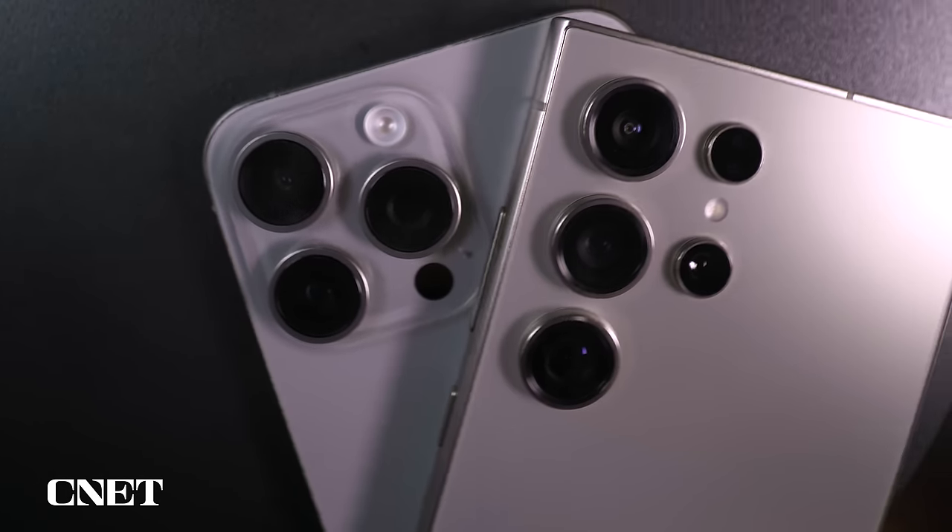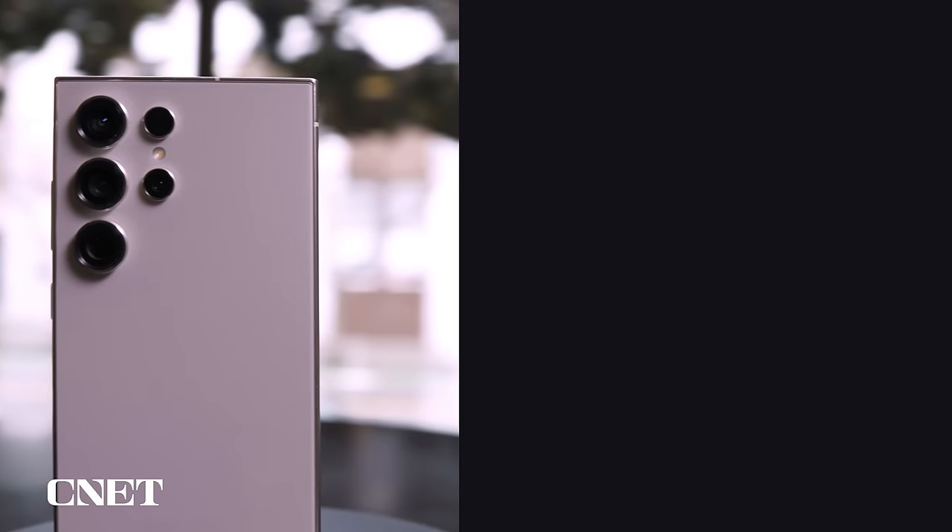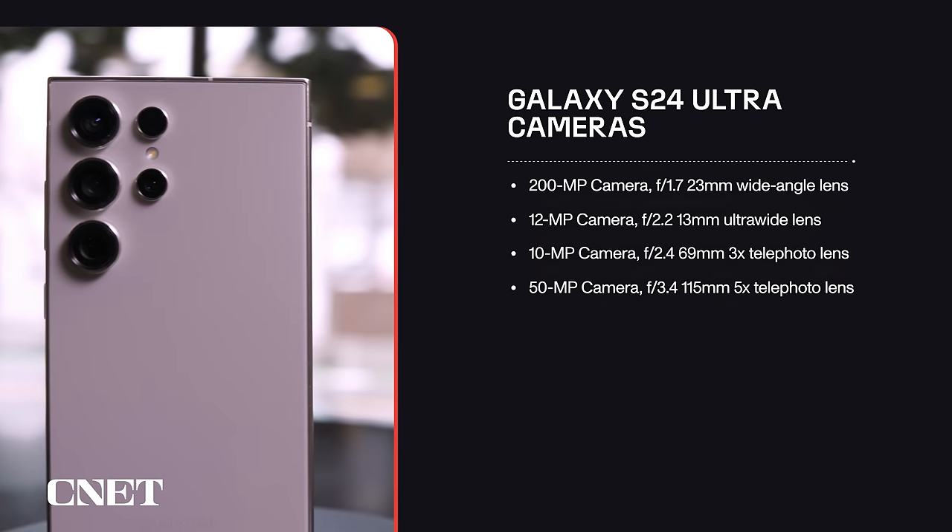Think of the S24 Ultra as if Apple took the 15 Pro Max and added the dedicated 3x telephoto camera from the iPhone 15 Pro to the back, thus creating an iPhone 15 Ultra of sorts. The S24 Ultra has a main camera with a 200-megapixel sensor and an f/1.7 23mm lens, an ultra-wide camera with a 12-megapixel sensor and an f/2.2 13mm lens, a 3x telephoto with a 10-megapixel sensor and an f/2.4 69mm lens, and a brand new 5x telephoto camera with a 50-megapixel sensor and an f/3.4 115mm lens. That's a lot of cameras — remember the days phones just had one?